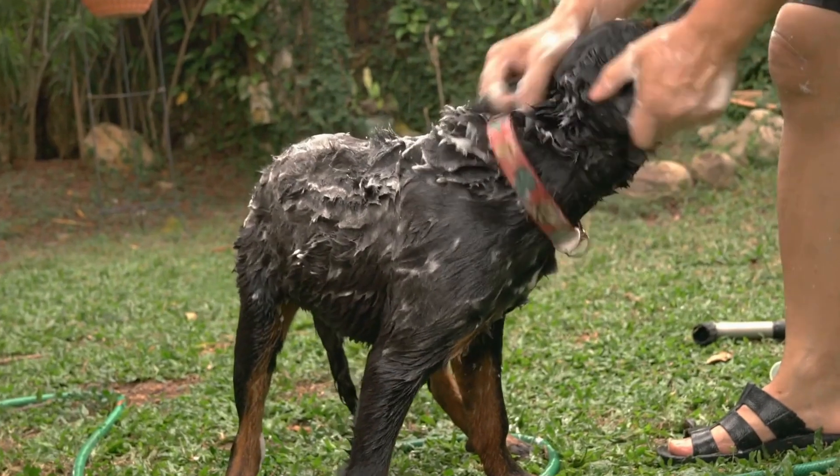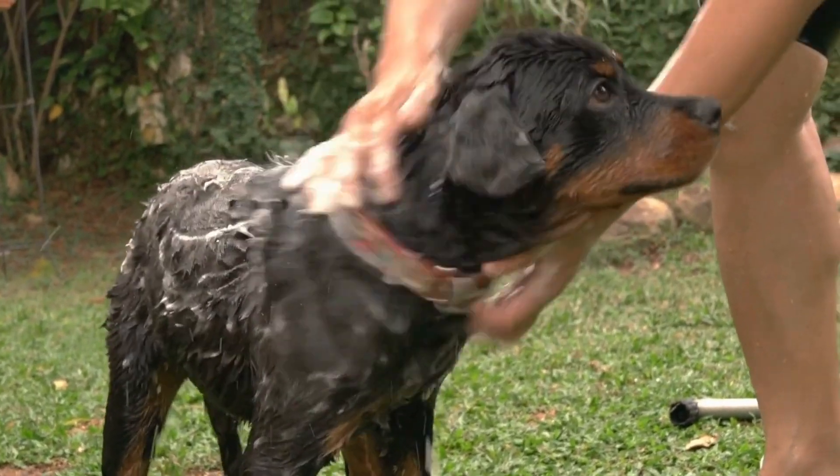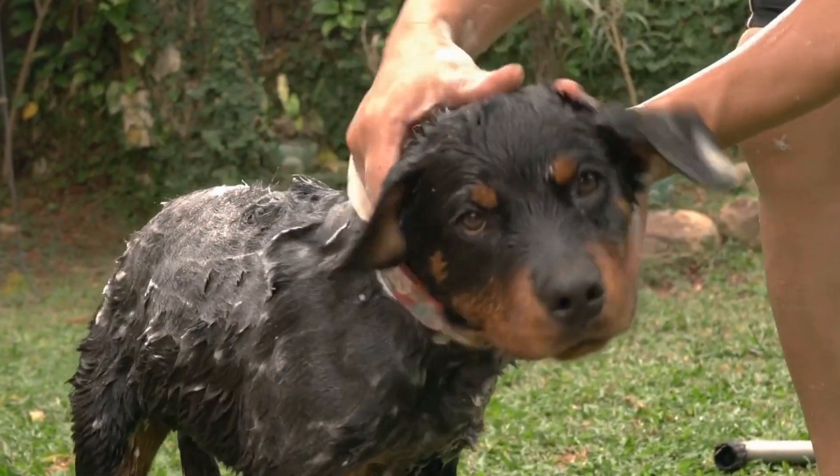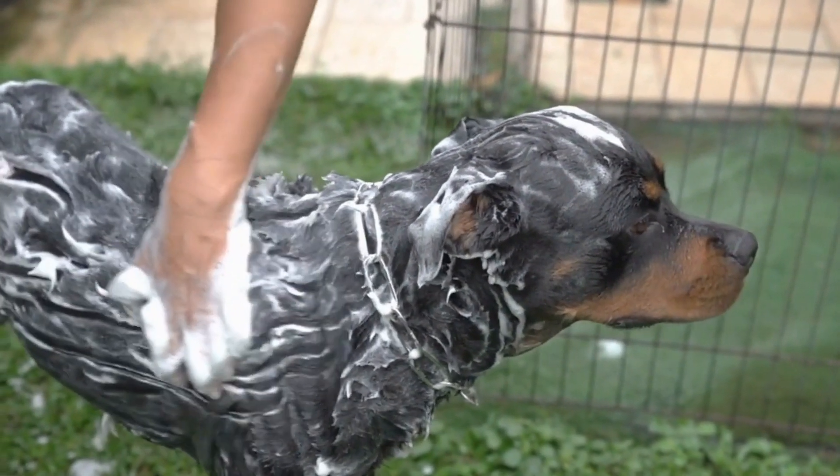Six: Positive reinforcement. Rewarding good behavior with treats and praises can help reinforce positive associations between the Rottweiler and the other pets. This encourages them to interact in a harmonious manner.